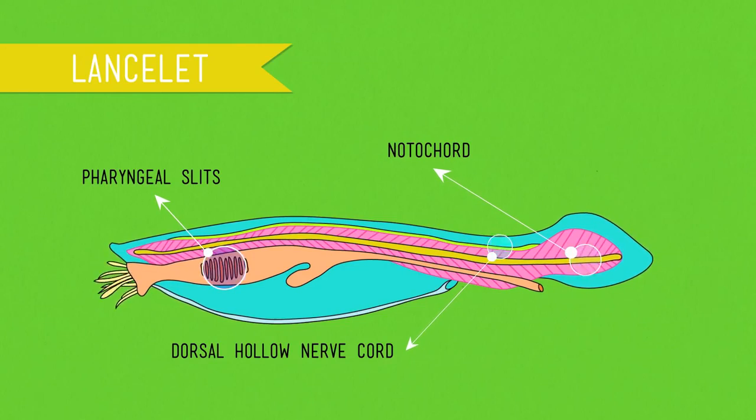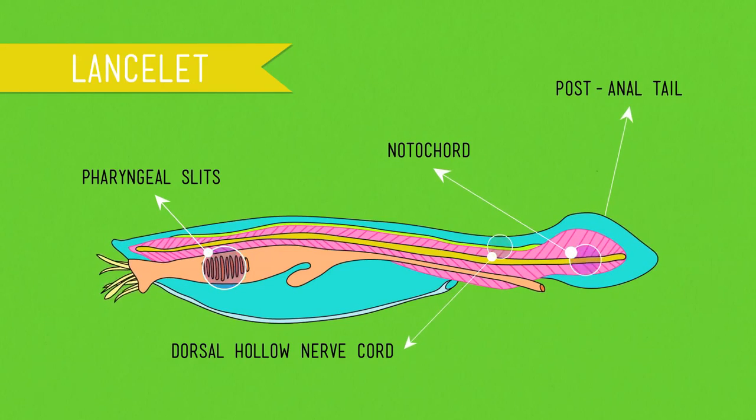We can't forget our fourth synapomorphy: the post-anal tail, which is exactly what it sounds like. It helps propel aquatic animals through the water, makes our dog look happy when she wags it, and in humans, it shrinks during embryonic development into what is known as the coccyx, or tailbone. Trust me, when it comes to tail placement, post-anal is the way to go. These four traits all began to appear during the Cambrian explosion more than 500 million years ago.